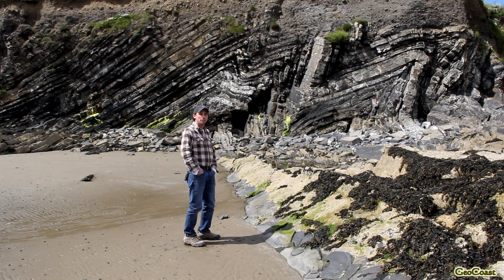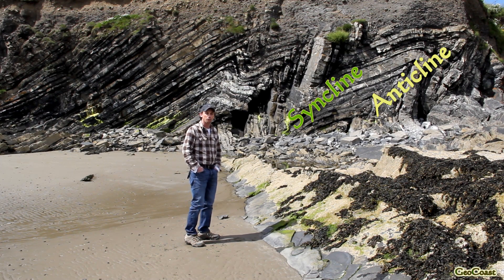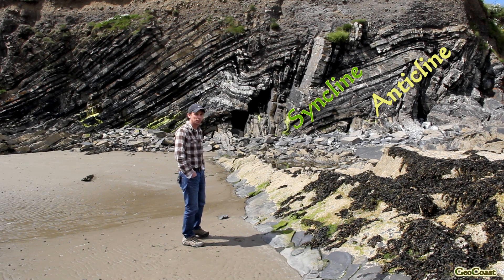We've zoomed in a bit on the folds and moved in closer to the cliff section. Now we're going to trace out one or two of the folded limestone layers that make up the folded cliff section.